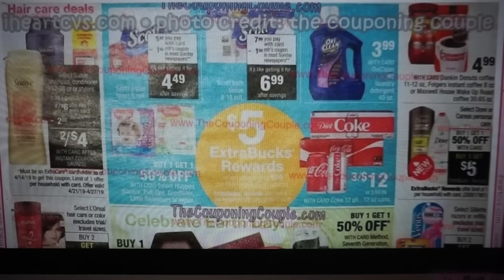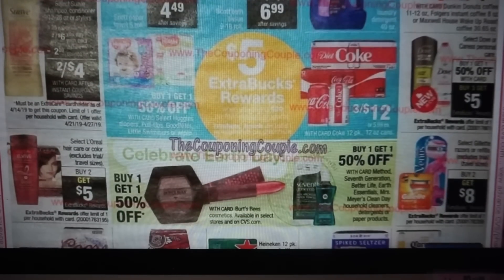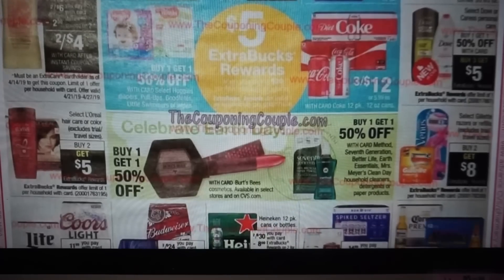Here's a Dove deal — buy one, get one 50% off; buy three, get $5. We do have Venus razors at buy two, get $8. We still have $3 coupons that are valid — that could be a good deal.